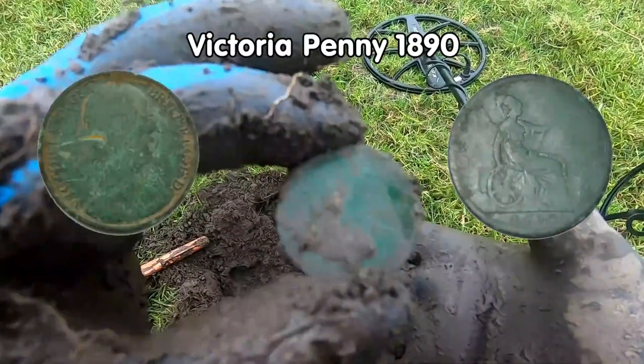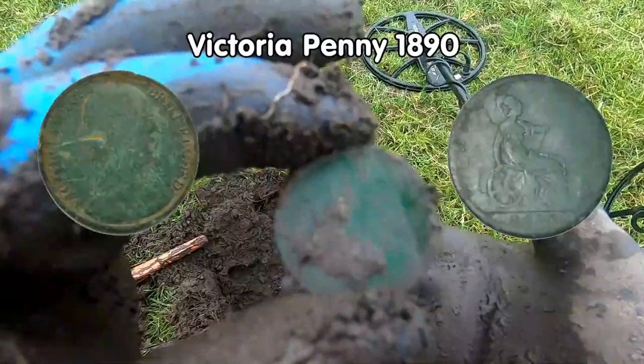Victoria Penny! Shiny penny, there you go. Victoria Penny. I'll tell you the date later — 24!